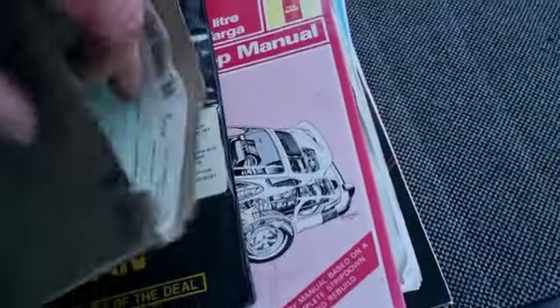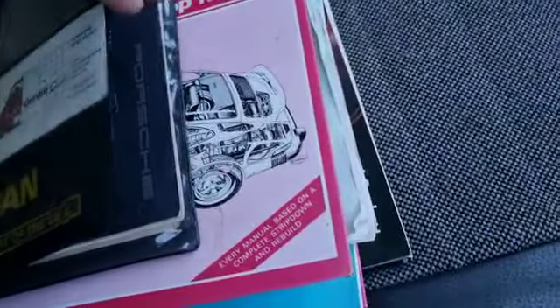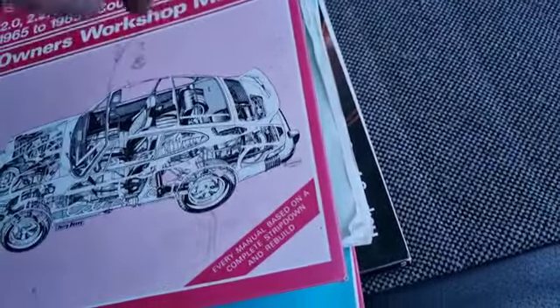Paperwork wise, we have a V5, we have some Porsche literature, manuals etc. — a bit of bedtime reading. Nothing startling by the looks of it, but at least it comes with a bit.